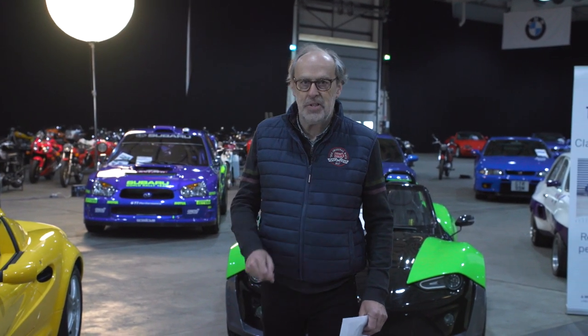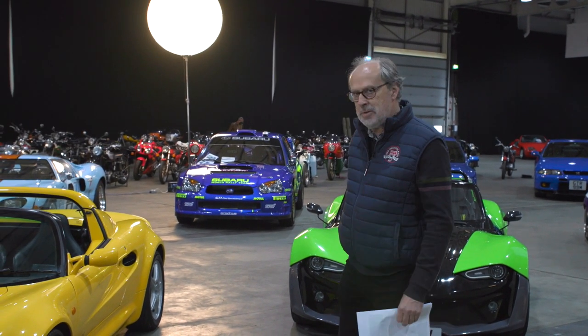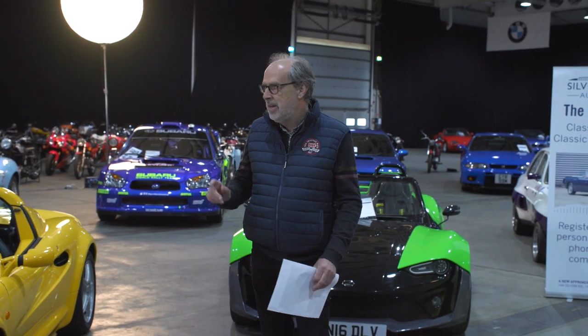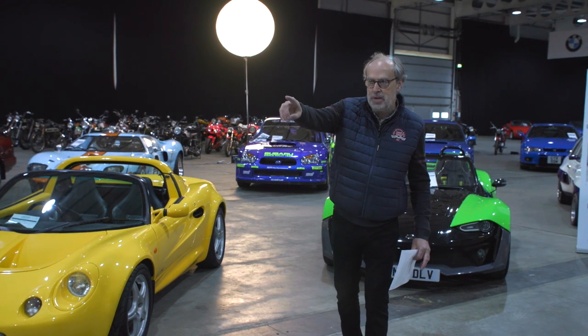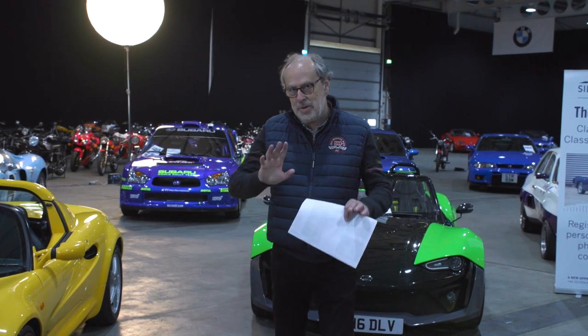Welcome to a new Harry's Garage video. We're back at Silverstone Auctions for their preview of their May sale happening on Saturday the 22nd of May. It kicks off at 10 o'clock with the automobilia and then 11 o'clock for the motorbikes. This is the first Silverstone Auction with a major number of motorbikes — I think there's 82 bikes. There's about 70 cars here as well, so a real range. There's a McLaren P1 and a Ford GT as well.